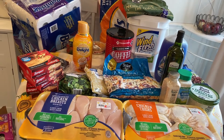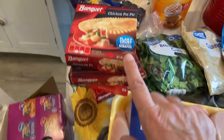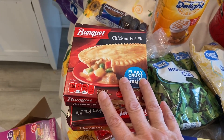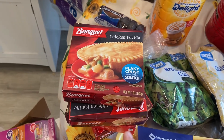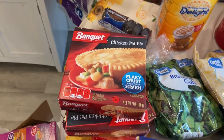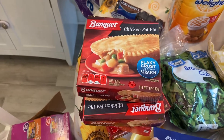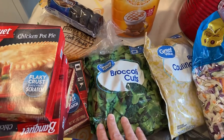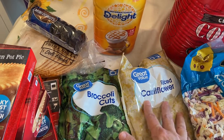Starting with Walmart — I got these chicken pot pies. Jackson loves them, so I'll put those in the freezer for days when I can't figure out what to feed them. I got some broccoli cuts, some cauliflower, and some riced cauliflower. There's a recipe I saw on Instagram that I want to make, and that'll be up in a video coming soon.